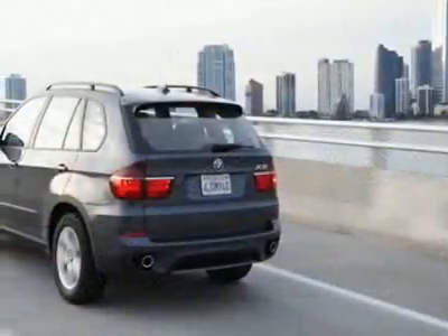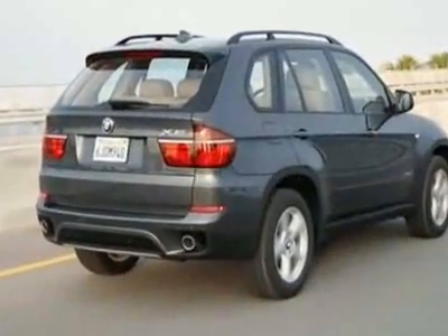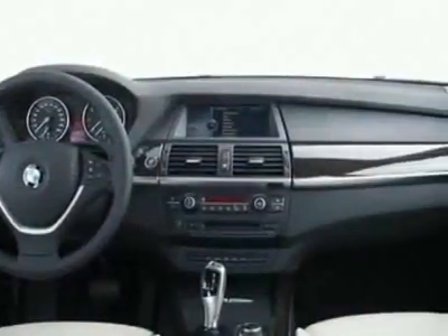This X5 boasts a 3.0 liter inline 6 engine and has an automatic transmission. This vehicle comes equipped with power steering, cruise control and passenger airbag.